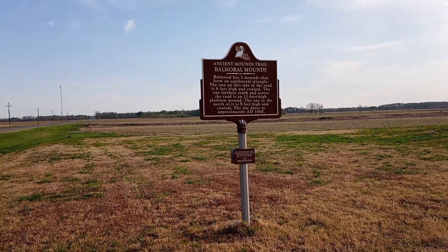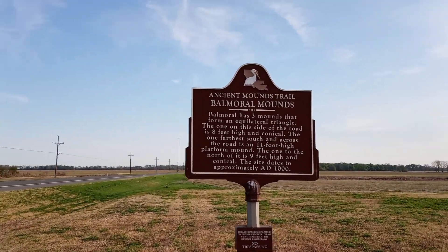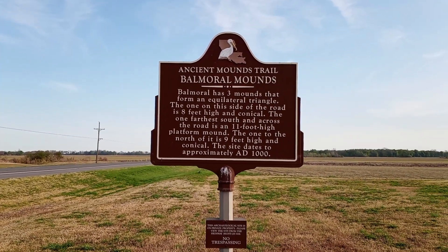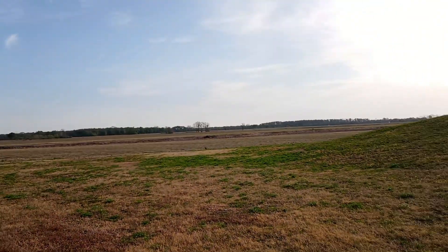There's a little thing where you can pull off here, and it says 'Ancient Mounds Trail.' Balmoral Mounds — Balmoral has three mounds that form an equilateral triangle.